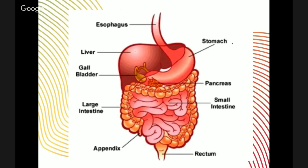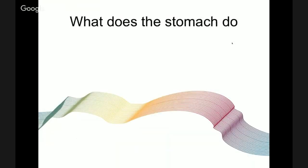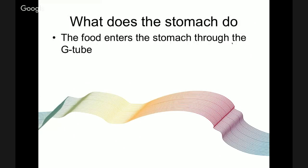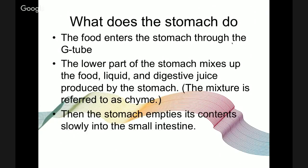The small intestine is really important because it's broken down into three sections that do three different things. As for the stomach: food enters through the G-tube, the lower part mixes it with digestive juices — referred to as chyme — and then the stomach empties its contents slowly into the small intestine. This generally takes about four hours on average, though something like a steak takes a little longer than a salad.